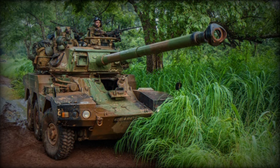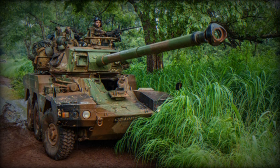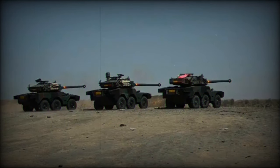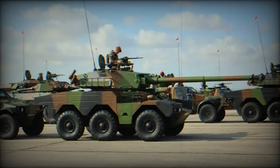According to a tweet from Hammer of War, a video has surfaced showing French-made Panhard ERC-90 Sagaie reconnaissance vehicles participating in a training exercise with the Chadian Armed Forces. This exercise highlights the significance of military cooperation between France and Chad.